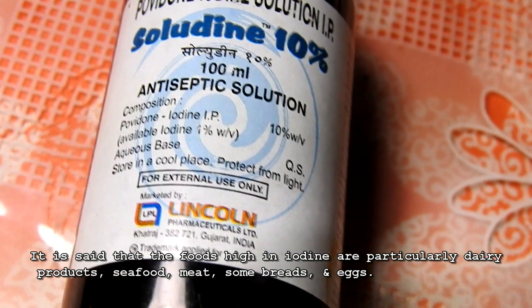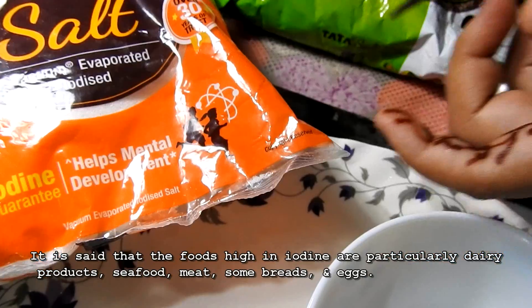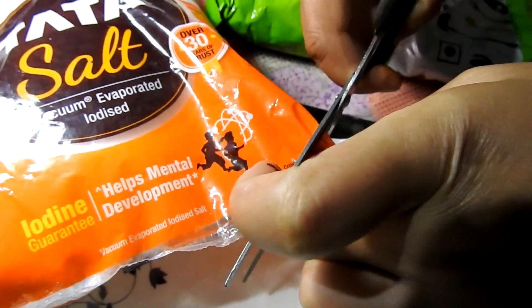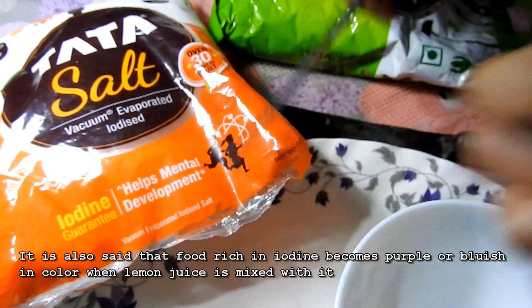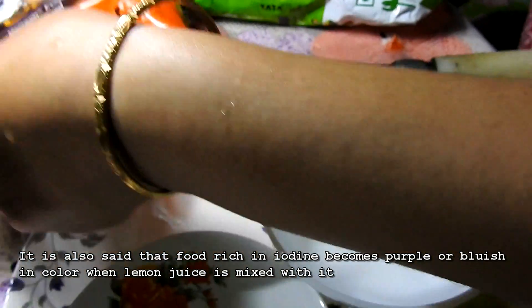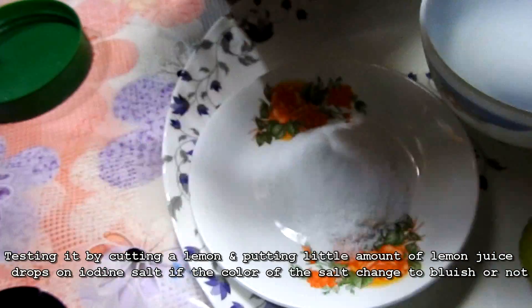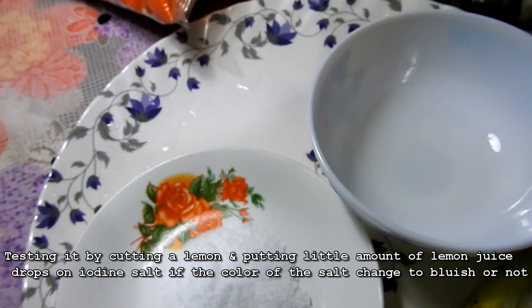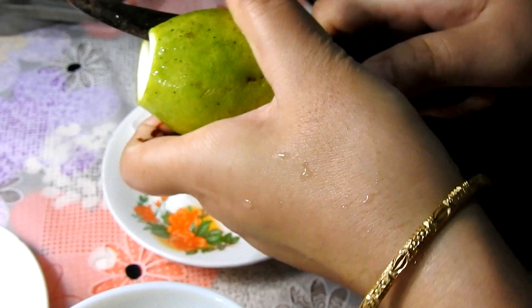It is said that the foods high in iodine are particularly dairy products, seafood, meat, some breads, and eggs. It is also said that food rich in iodine becomes purple or bluish in color when lemon juice is mixed with it. Testing this by cutting a lemon and putting a small amount of lemon juice drops on iodine salt to see if the color of the salt changes to bluish or not.